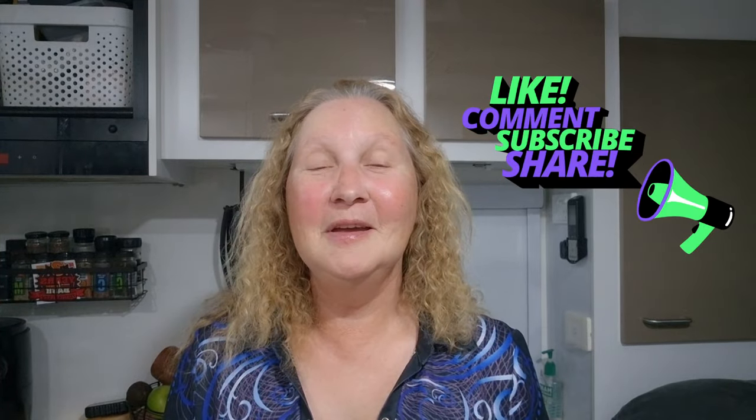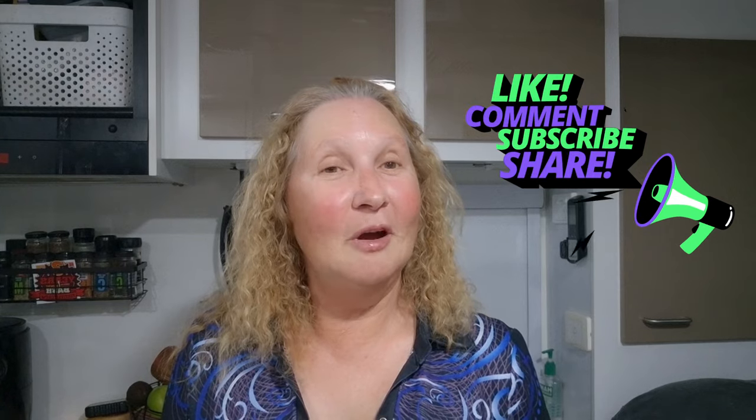If you enjoyed this video, please like, comment, and subscribe. And if you feel somebody else may be able to get some benefit out of a little mini makeover, please share.